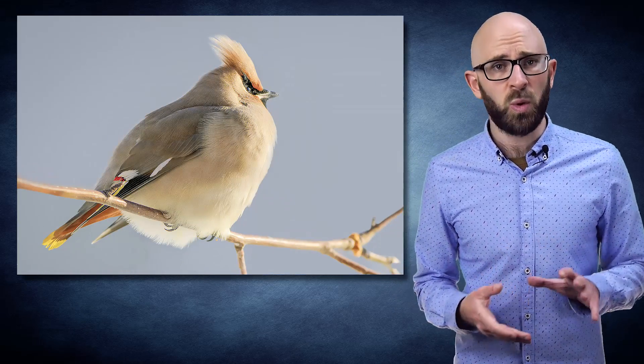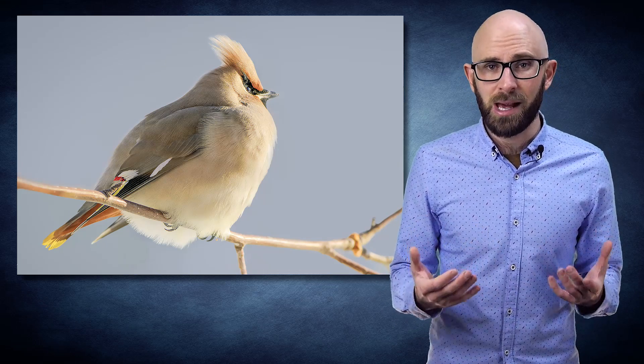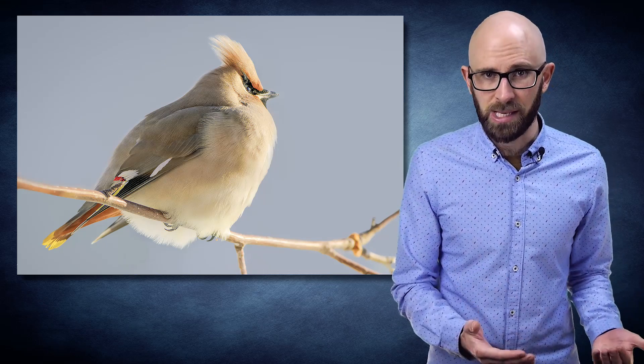Another slightly mundane but also very helpful method of keeping themselves and in turn their feet warm is body fat. Towards this end, some birds will gorge themselves before winter, not just for the energy store, but to build up a layer of fat to help shield themselves from the weather.